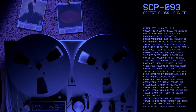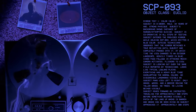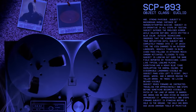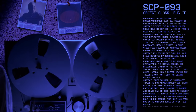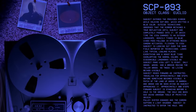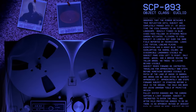Outside technicians observed that the mirror retained a true reflection until subject had completely passed into it, at which time the view changed to an outdoor landscape, heavily tinged in blue. Camera activates, flickers into view. Subject is looking out over the same field reported by technicians. Looks like typical Loneland Plains. Everything has a heavy blue tinge overlapping the normal colors.